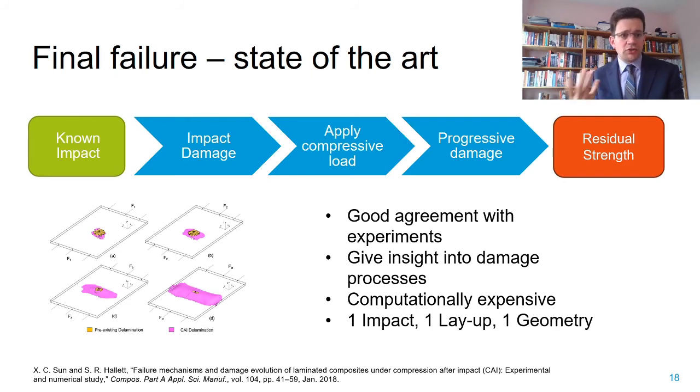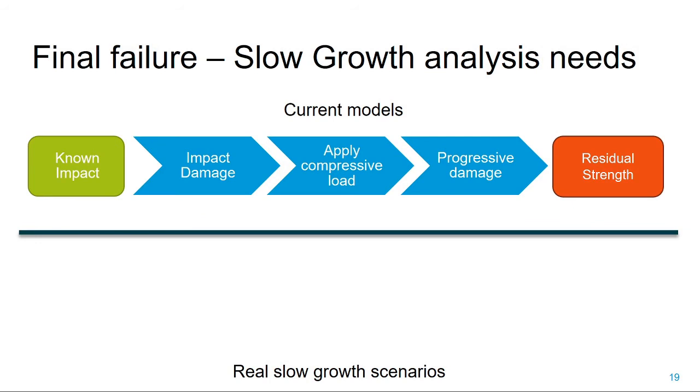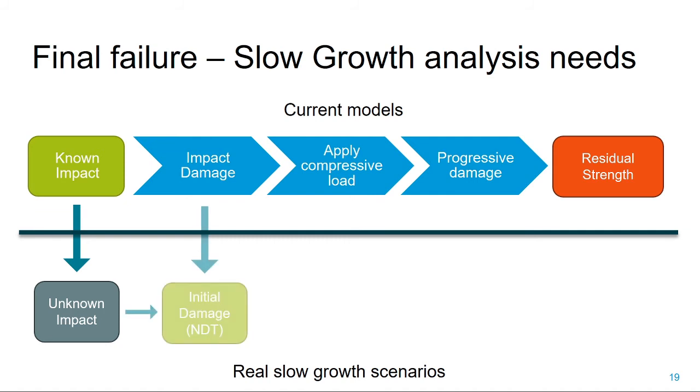Furthermore, let's look at what we need in practice. In practice, we don't have a known impact—typically we find the damage, so the impact itself is unknown. Instead, the damage is known because we have non-destructive inspection indications. Also, we're not interested in the total residual strength of the structure. What we're interested in is how long the structure can carry design limit load, and at what point the damage will have grown so far that it could no longer carry this.